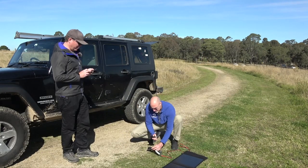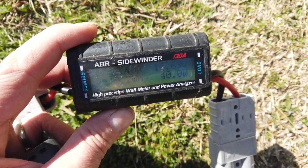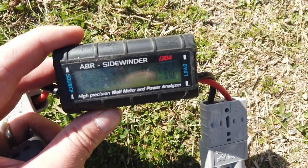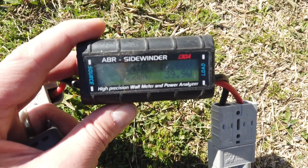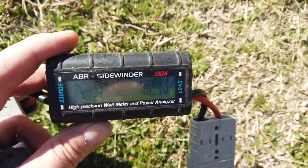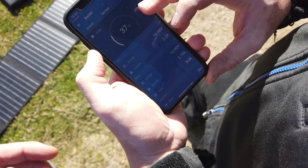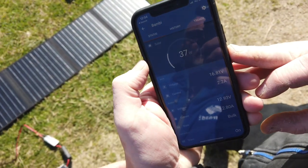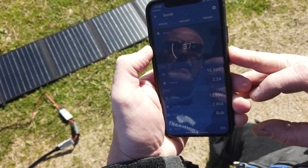All right, so 38 Watt at the moment. I see 40 Watt here — 39 Watt, seems about right — and 2.4 Amp. What does your Victron app show? At the panel it says it's getting 16 volts, 2.2 Amps, and obviously the output is varying.